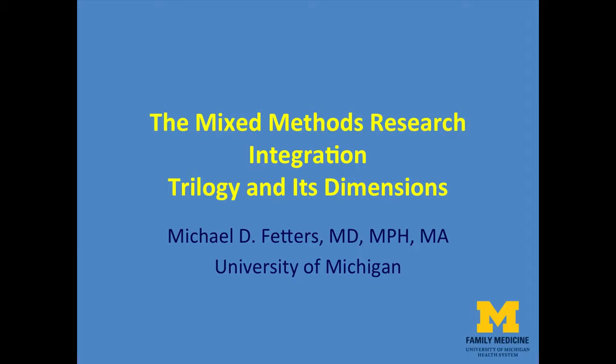We're going to talk about the Mixed Methods Research Integration Trilogy and its dimensions. I think you're going to find this really interesting and very new. The key to achieving greater value in mixed methods research is the notion of integration. Previously, integration was largely taken to mean just bringing together qualitative and quantitative findings and achieving a more comprehensive meaning or understanding.